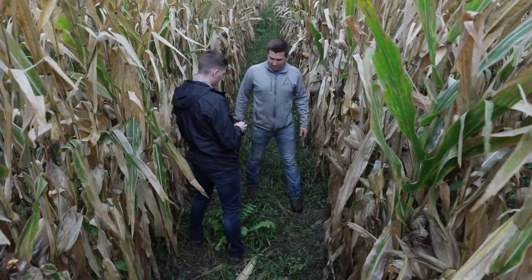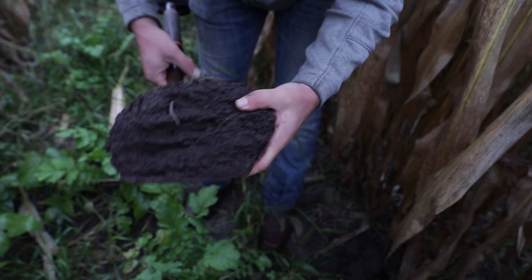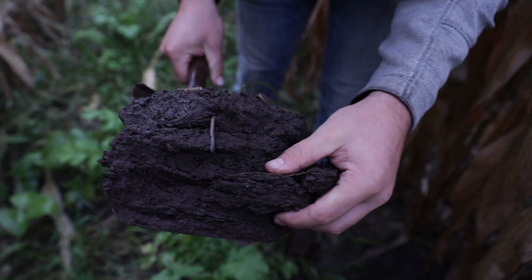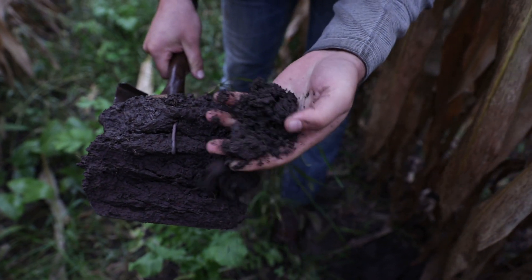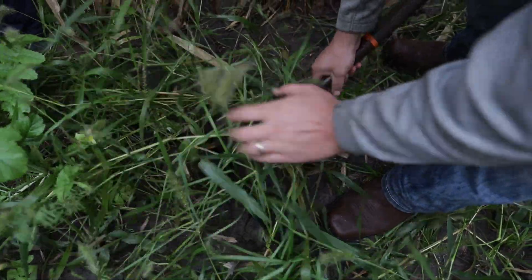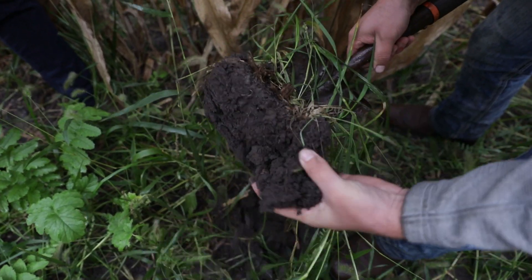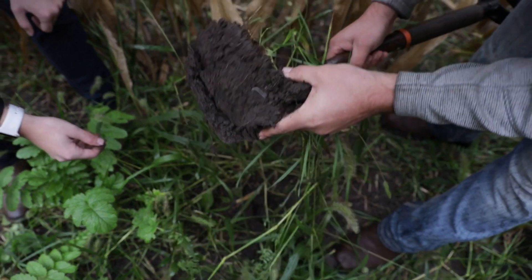We started using cover crops four years ago and we've seen huge impact in our soil in a really short amount of time, which we were not expecting at all. What we're seeing is that we're improving our soil structure, which is awesome to see. You can literally see that soil particle coming together and holding itself up better, versus soil that doesn't have structure — it's all been destroyed via tillage for the most part.